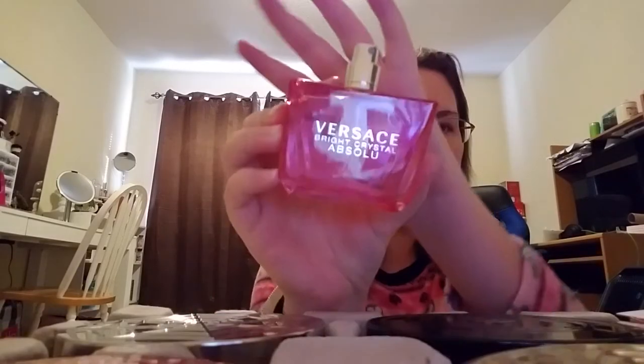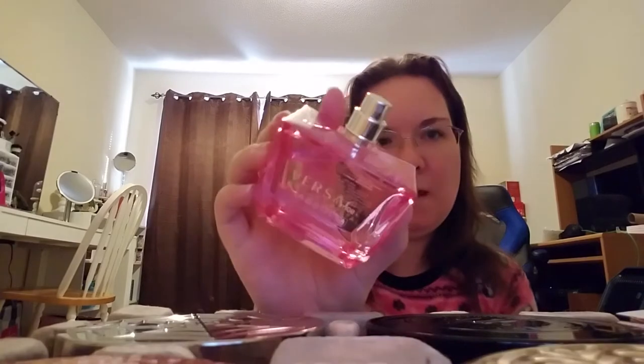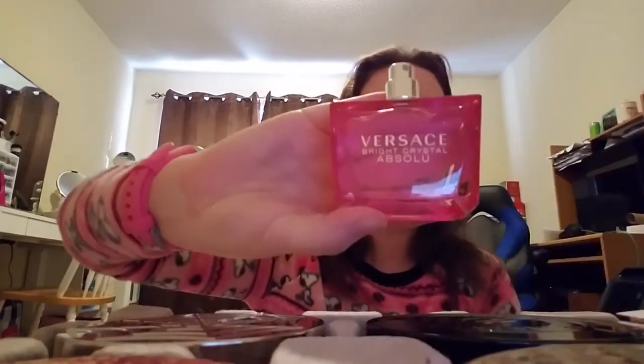This other one was a gratis item I got from the Versace distributor for Dillard's. I've been wanting this fragrance for a while — it doesn't have a lid, but this is the Versace Bright Crystal Absolute. I love this bottle; the smell is amazing. I really want to get the crystal lid but I can't find it. This bottle is full and I'm very happy to have it.